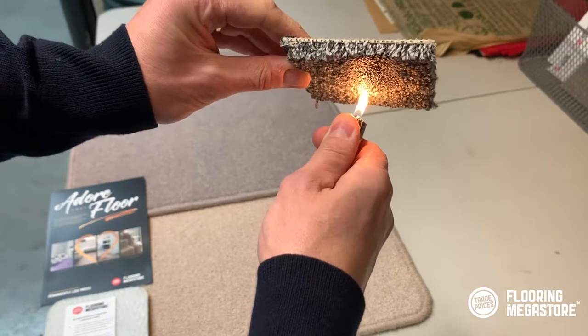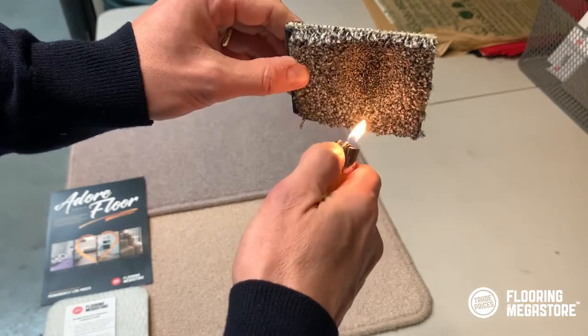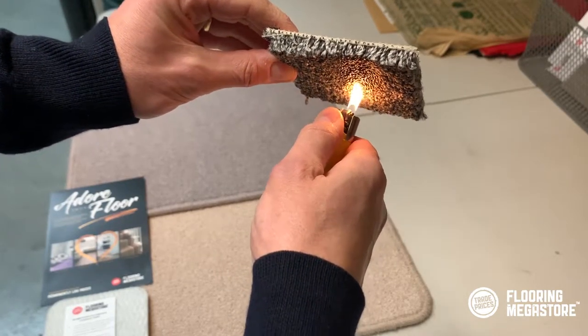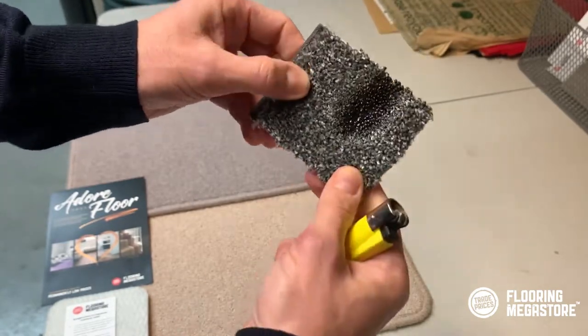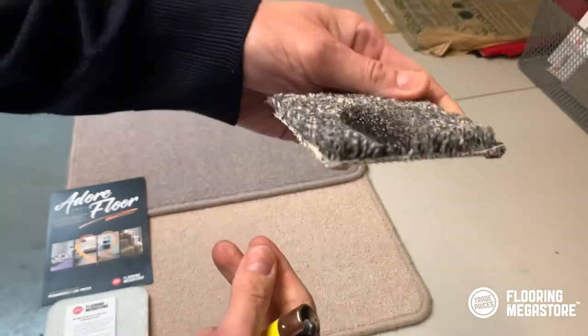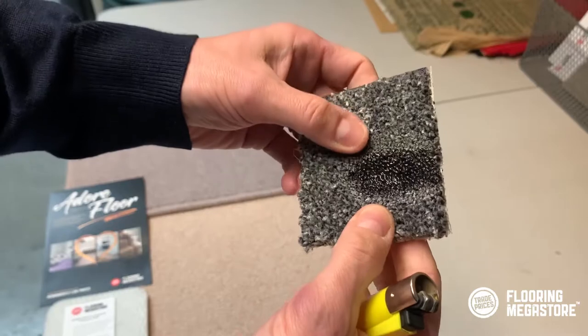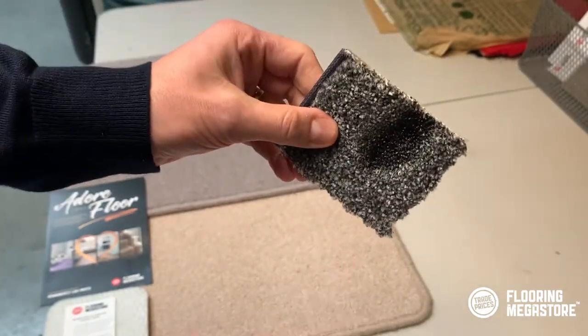But what you can see here — and I wouldn't suggest that you try this at home — you've got to be really careful. I'm in a safer environment in the warehouse. You can see it's not setting light, but what it is doing is just melting. I can show you the depth and the damage that's happened, so if something were to go onto it, it will just melt.